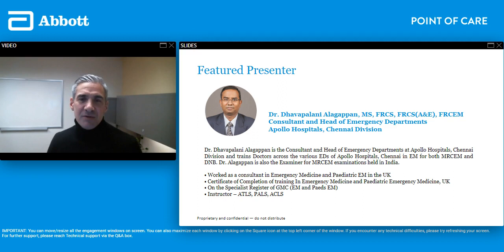So without further ado, I will let Dr. Davapalami go ahead and introduce himself and start his presentation. Thank you very much everyone for joining our webinar. We hope it'll be very informative to you and I will see you in a little bit after the presentation begins.